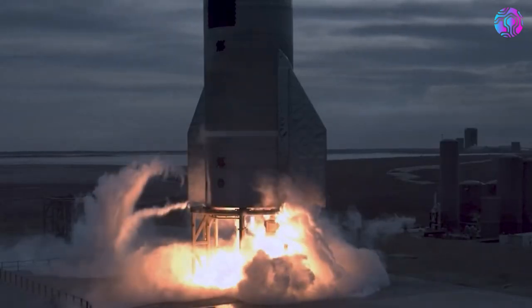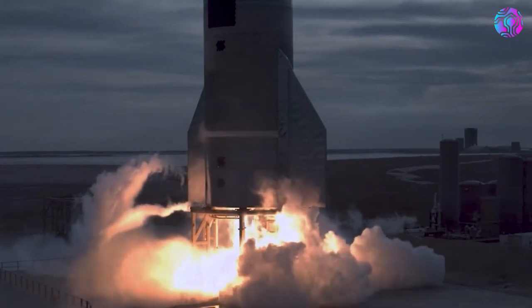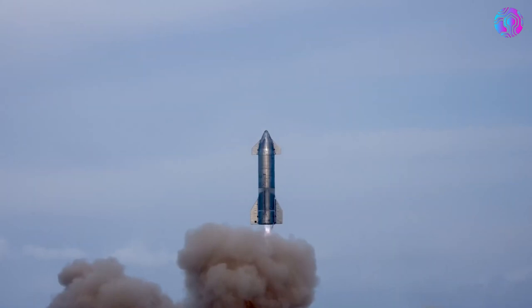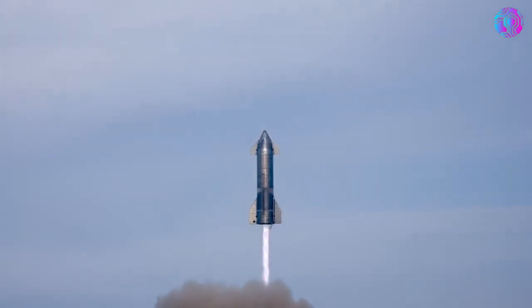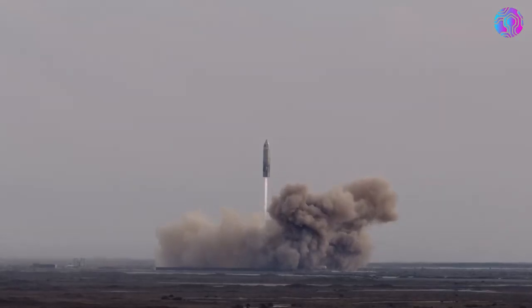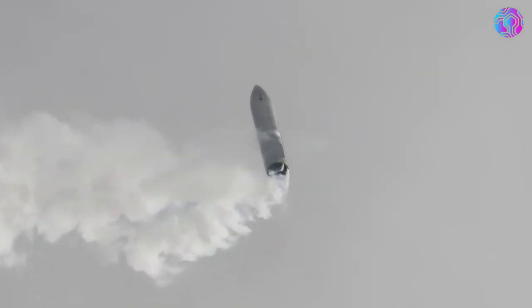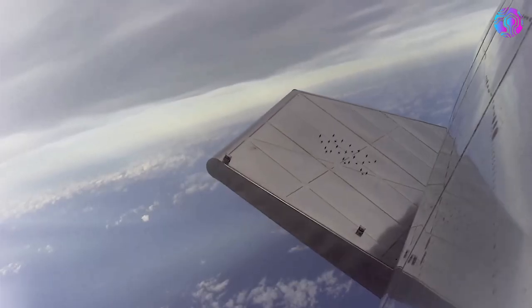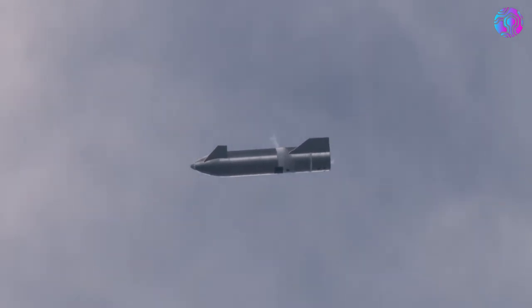Even with this new footage and additional angles, it's hard to get a good idea of exactly what the upper stage is doing. For a better perspective, we can look at footage from Starship's SN10 high-altitude flight test, which took place in early 2021. For that test, SpaceX launched just the Starship upper stage using three Raptor engines with the intention of completing a landing burn and soft touchdown.